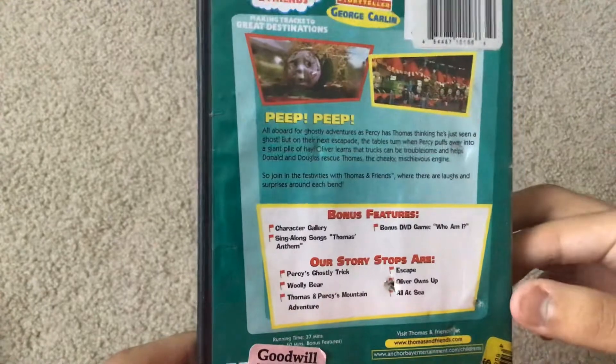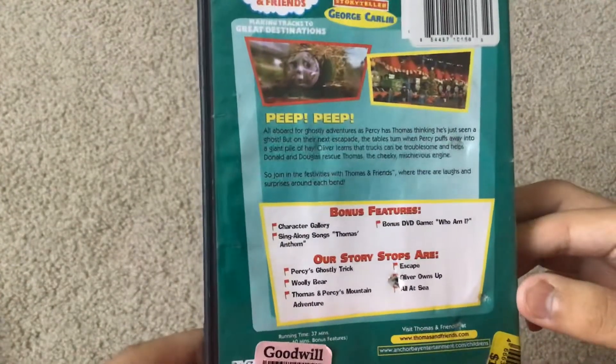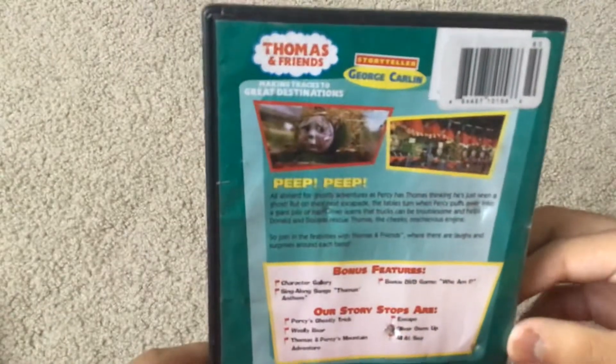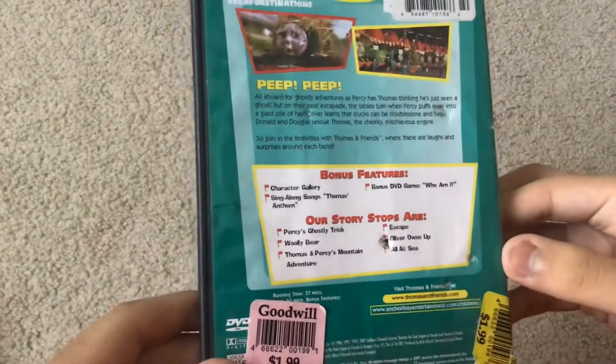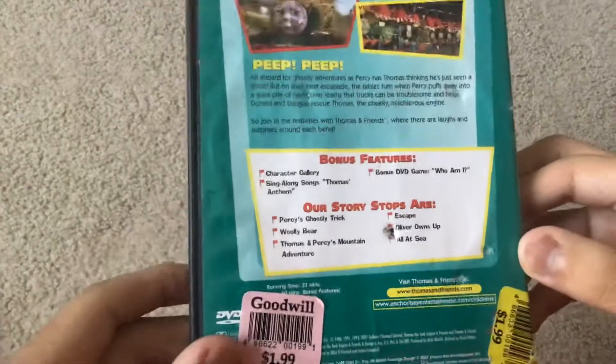Bonus features are Character Gallery, the Who Am I game, and Thomas Anthem Singalong. It's narrated by George Carlin, and it doesn't say it's rated, so I'm guessing it's not rated, and the running time is 37 minutes.